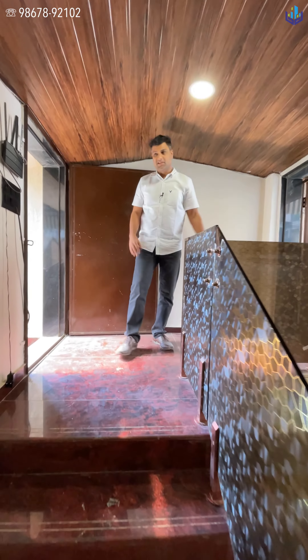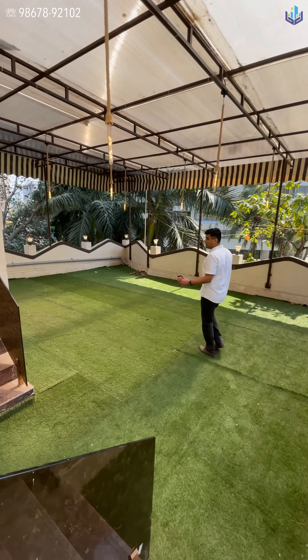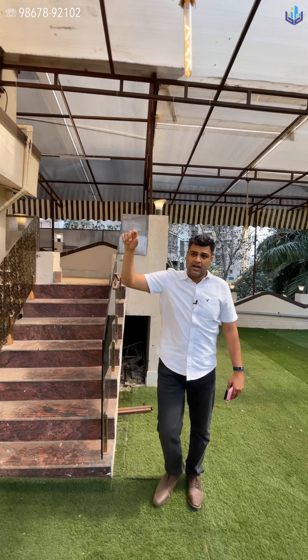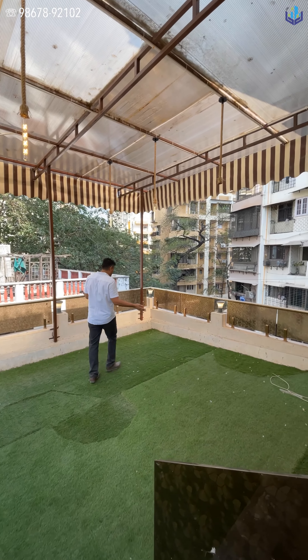On the top floor you have two terraces — one over here and one over there — and there's another one which is like a water tank terrace. This first terrace is the main one. The water tank terrace is also up here. On the other end they have put nice green carpet and nice lighting. The other terrace on the opposite side can also be used for entertaining or for friends.